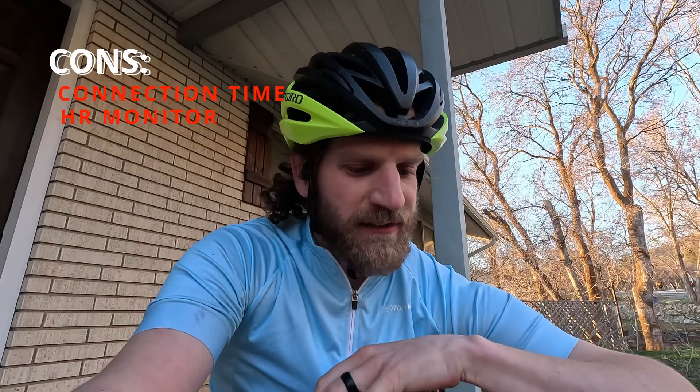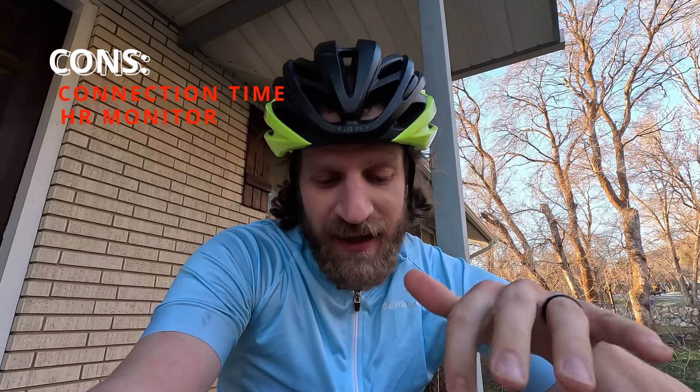The heart rate monitor after about a year did have a few connectivity problems, but then randomly started working again — it had been fine for six rides. However, I went for a ride after wrapping up this review and the heart rate monitor never connected. So I have to walk back my last statement: you can't really depend on this heart rate monitor.